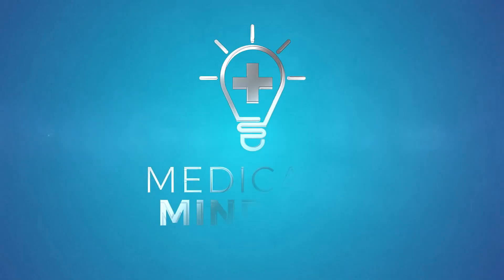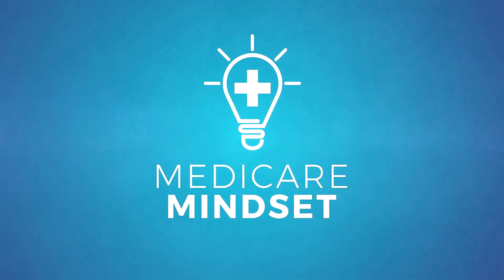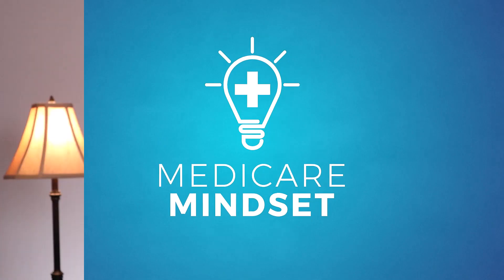Stay tuned, we'll explain. Medicare Part D Drug Coverage will have either five or six tiers to classify your medications. Let's take a look at each tier so you know what they mean and whether you'll pay a co-pay or a co-insurance.